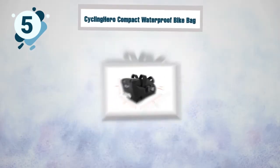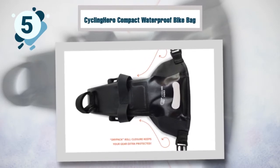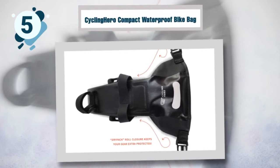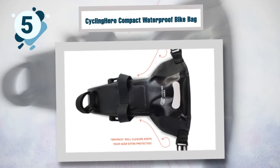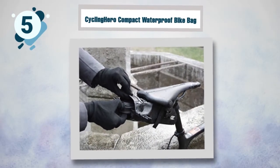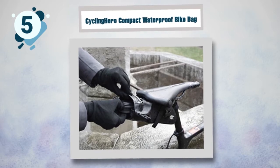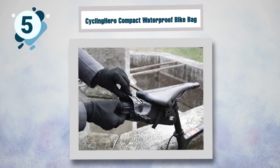It is designed to fit perfectly under your seat. This bag is made of 840D nylon and thermoplastic polyurethane that bond together for maximum durability. There are no sewn seams that can be cut. The velcro straps allow for fast and easy installation regardless of the size of your mountain bike, and the velcro fasteners will secure your saddle bag perfectly. This is a universal bag that fits women's, kids', and professional bikes.